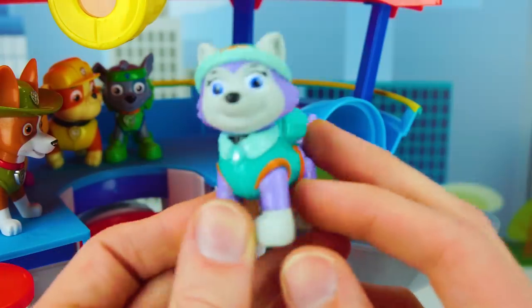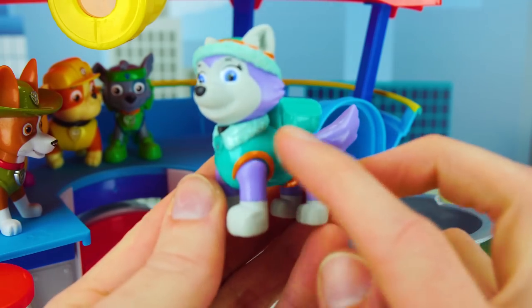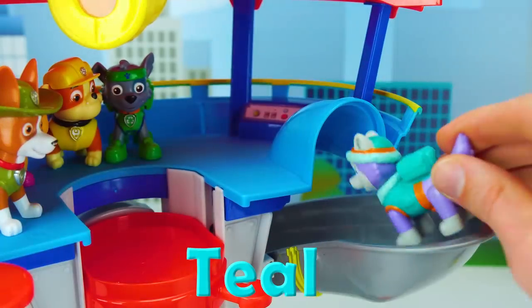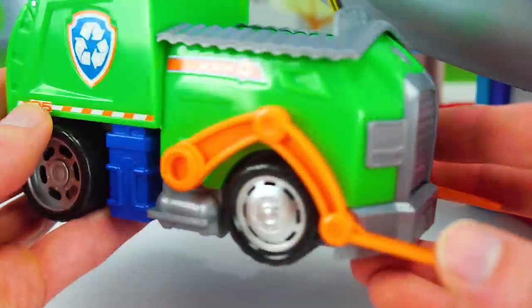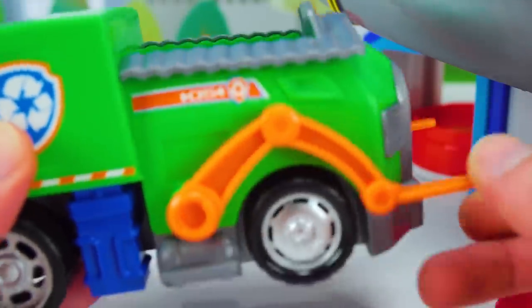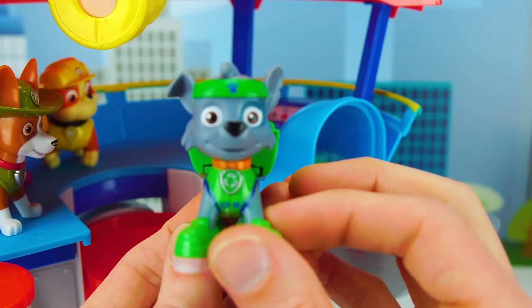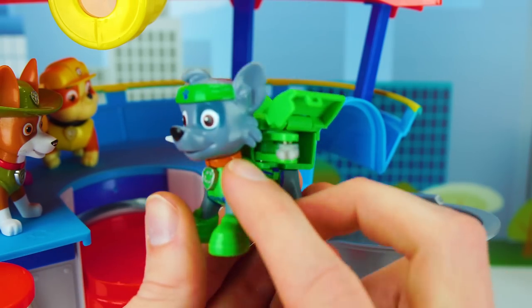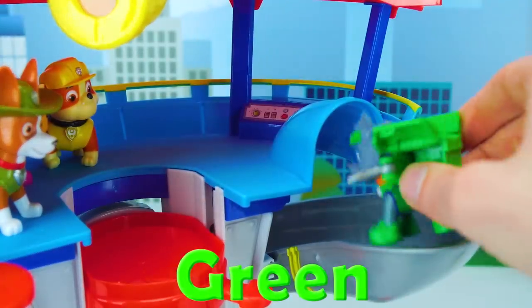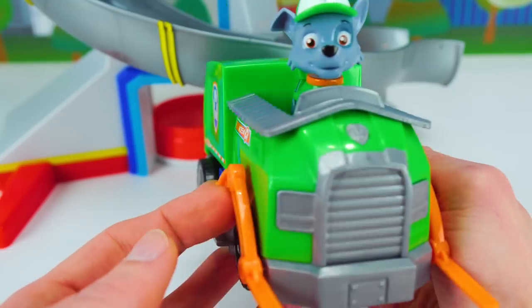Now it's Everest's turn! She's our snow pup! Ice or snow, I'm ready to go! Her hat and sweater are teal. Here she goes! Great teamwork guys! We helped Everest find her snowmobile! Now it's time for this super cool green recycle truck — it has orange lifting fork arms and even a compartment for trash in the back! That's really cool! And here's Rocky, our recycle pup! Don't lose it! Reuse it! Rocky is green and he is ready to go! Awesome job guys! Rocky is now ready to help out the team!